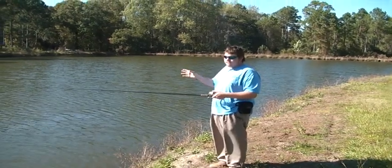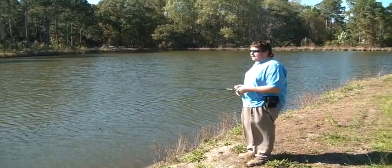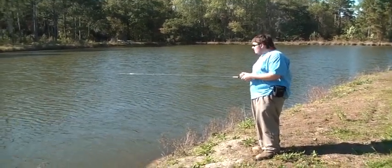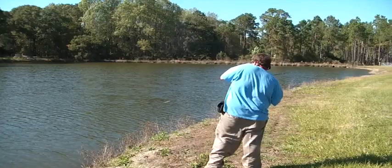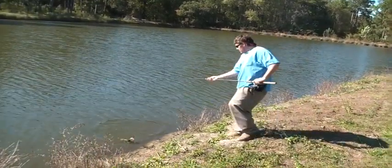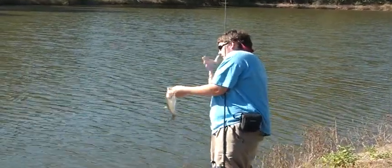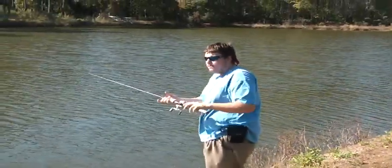Hey everybody, thanks for tuning in to Cope Pro's channel. We're out here fishing with Cove of the Balls. The sun is real bright today — it's a blue jay sky. Here's a tip: when you're fishing it deep, you don't have to work it very fast. Work it kind of slow. We got a decent one. This one caught on a 7 and a half inch young ribbon tail, plum color.